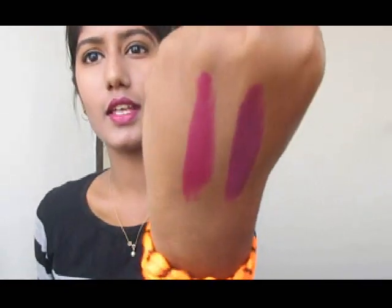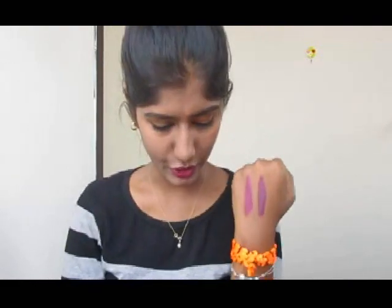The second shade is 236 Vin de Fantasme. This is another wine or plum color — it's very similar to the first shade but still distinctly its own color. This is the second shade.